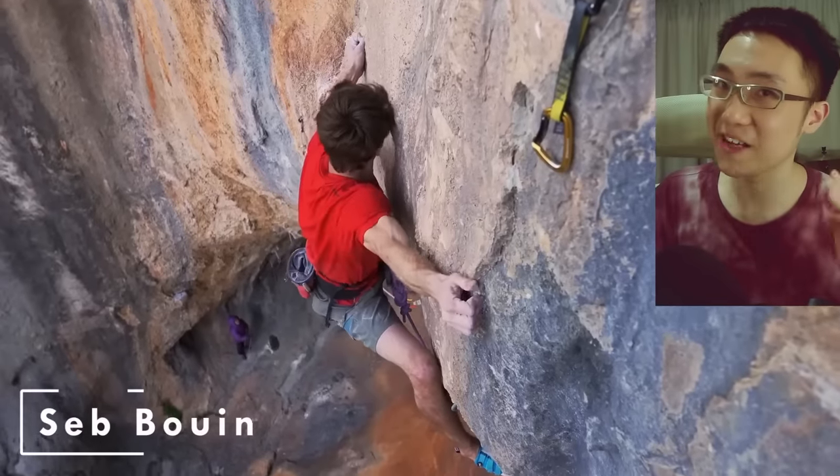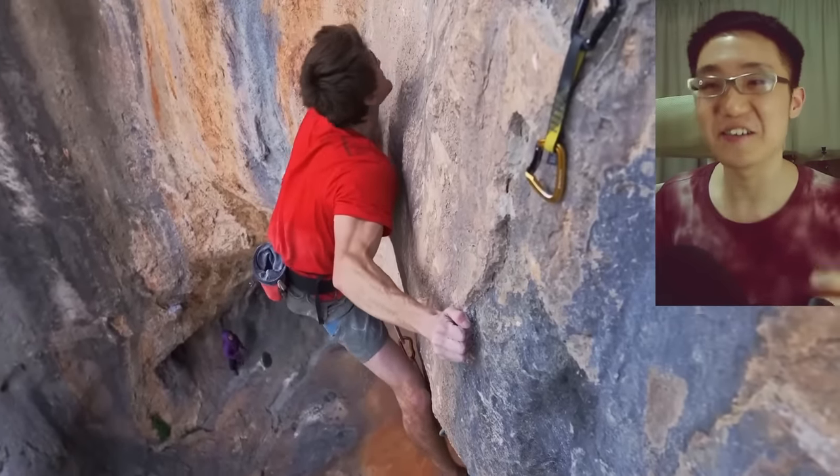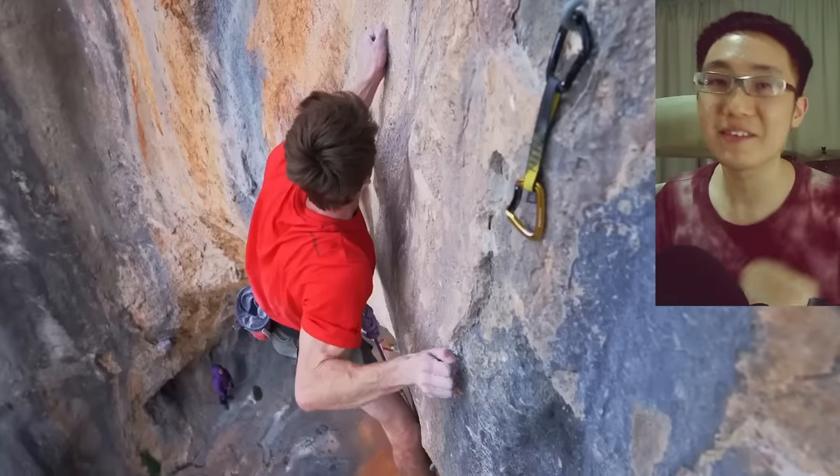However, he is not the only 9C climber. Seb Bouin, famous for sending DNA 9C, rocks a very unique brand called the EB Sentinel.